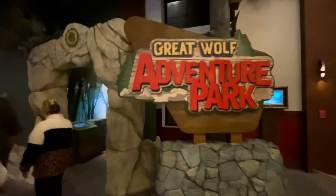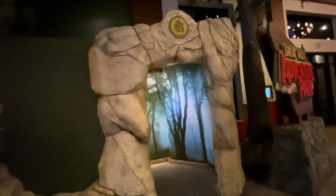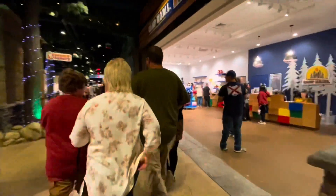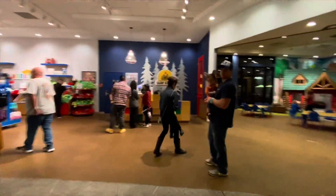Now we're about to enter the adventure park. We both were really excited for the indoor adventure park. In the adventure park, to the left side, everything were all shopping stores and candy stores. And to the right side, everything was activity centers. This is the Build-A-Bear Workshop. You can build your own teddy bear in this. Kids would really enjoy this.